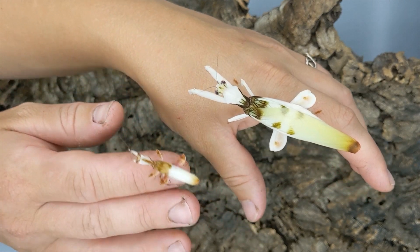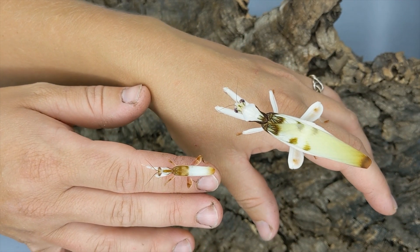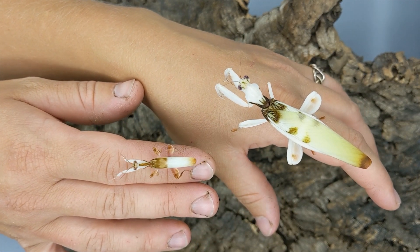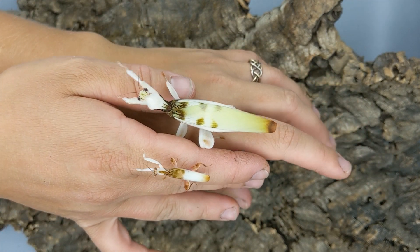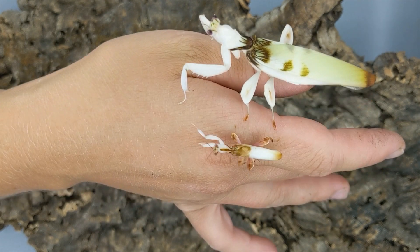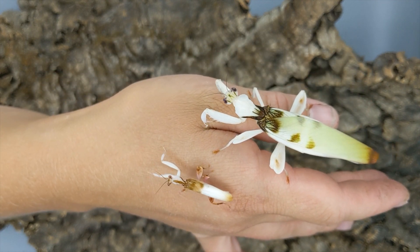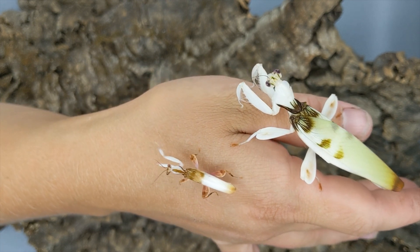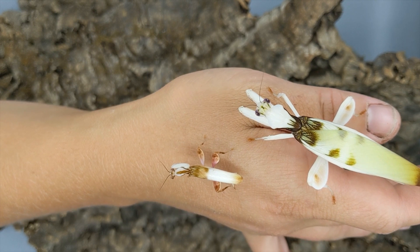And that would conclude some sexual dimorphism with a couple different mantis species. Thanks for watching. If you have any questions, leave them in the comments. Check out the mobile bug zoo that we're putting together, and I'm on Instagram. If you like this kind of content and want to see more, don't forget to like and subscribe.